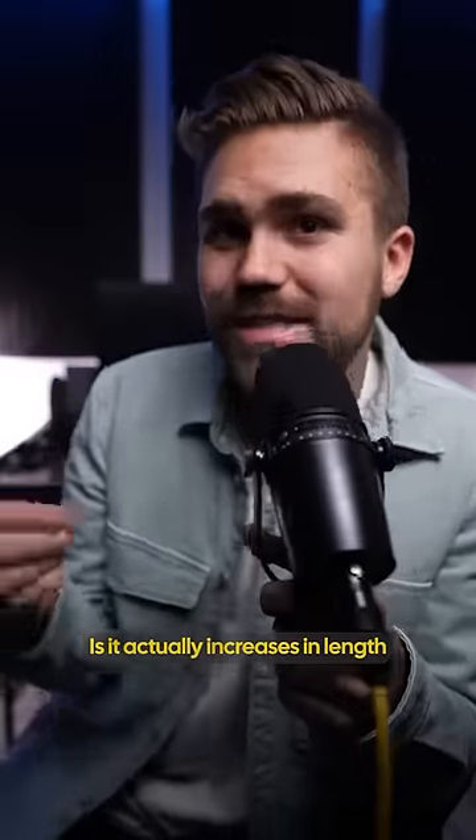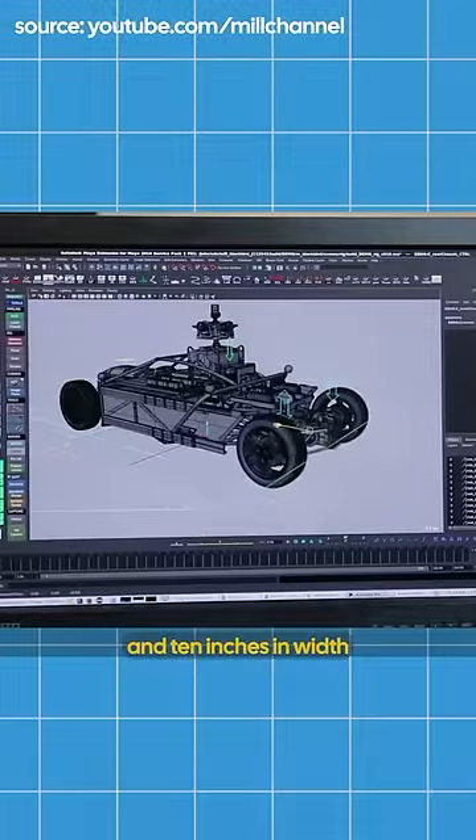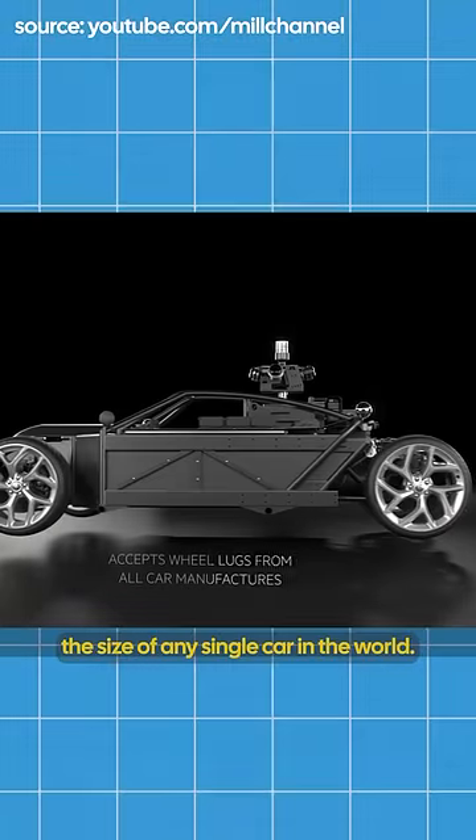Now, a couple of cool facts about this car: it actually increases in length by four feet and 10 inches in width to mimic the size of any single car in the world.